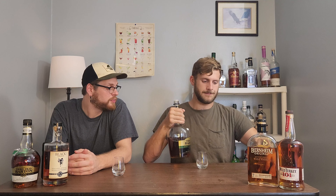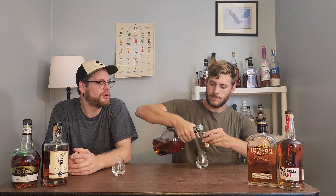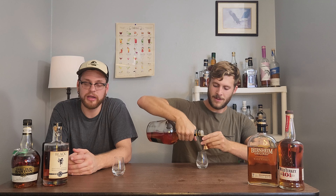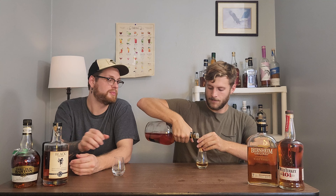Dylan, what do you know about the area where this is produced? We know that it is produced in Bardstown, Kentucky. I think it's just taken up the road a little bit, bottled. But what I found out looking into it is that it's owned by Sazerac.